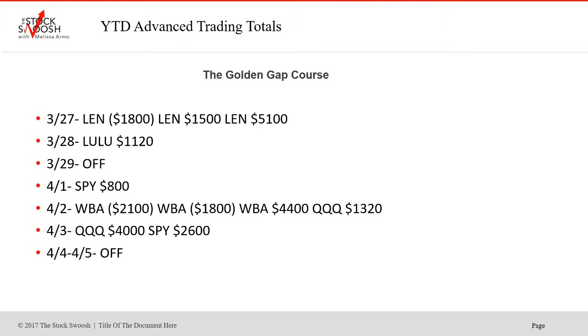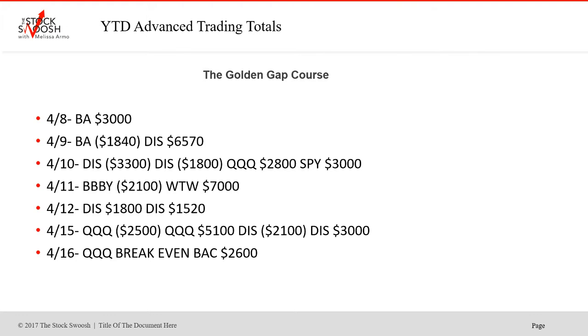On the 27th, LEN lost then the second and third trades worked out beautifully. LULU was a winner on the 28th. The 29th was off. SPY: second trade was a winner; WA was a loser on the first and second try, then the third trade set up well — winner. Q's was a winner on the third as well. The SPY was a winner on the third, fourth, and fifth. BA was a winner on the 8th, loser on the 9th. Disney was a huge winner on the 9th.